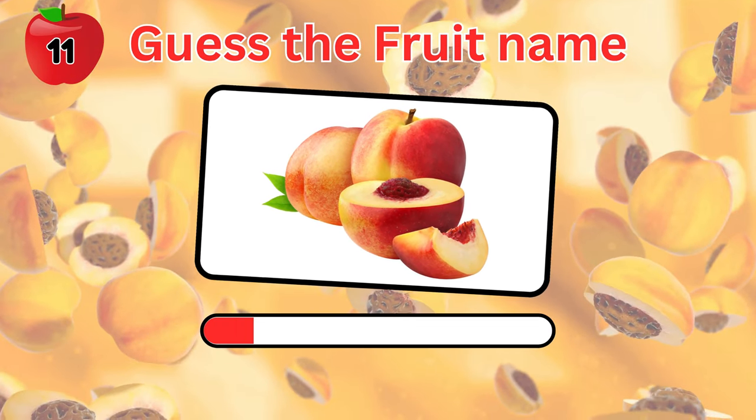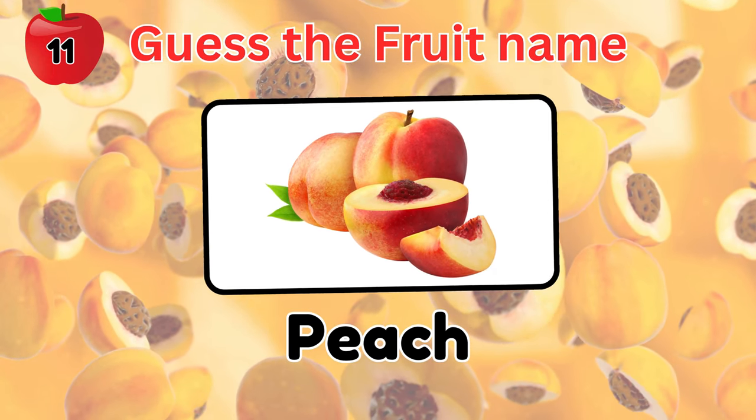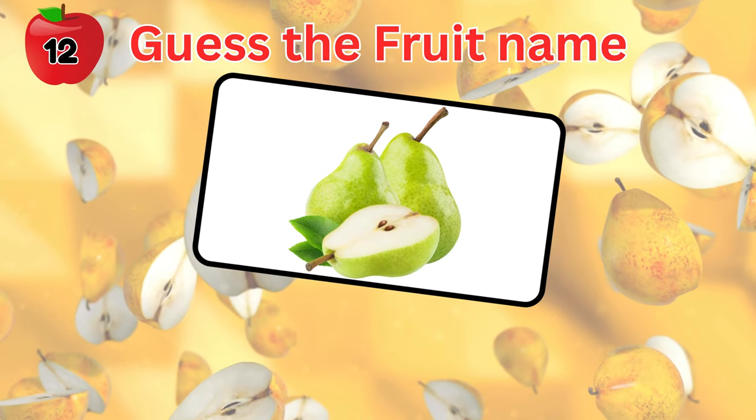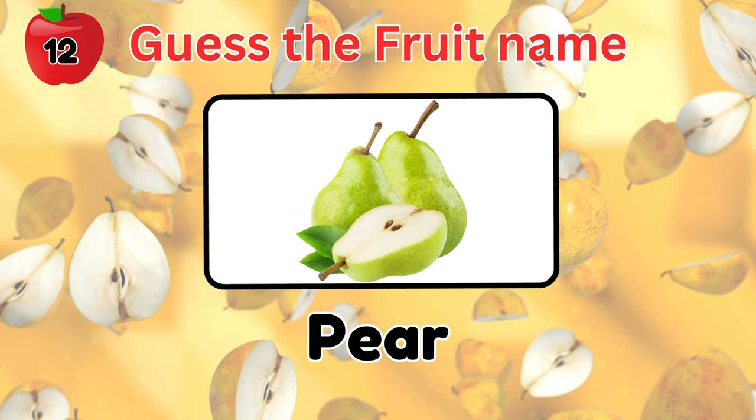Guess this fruit. It's a peach. You're doing great. How about this one? It's a delicious pear.